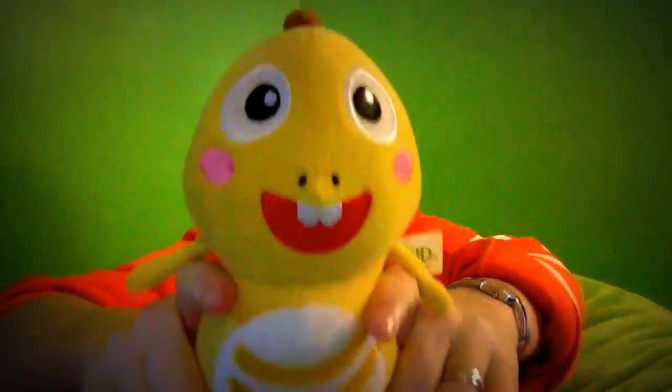I was also lucky enough to get a dino — I found one when I was in Beijing. If you don't have a dino, I've heard that they're going to start selling these. The kids think the dino is pretty cool.